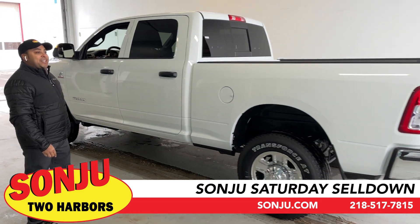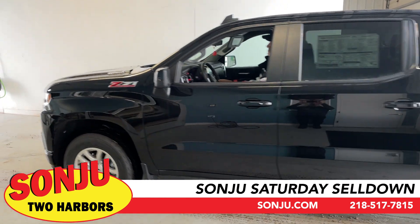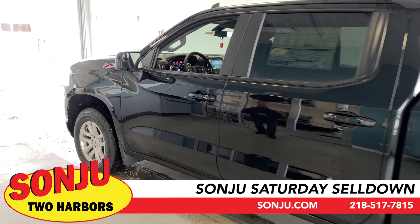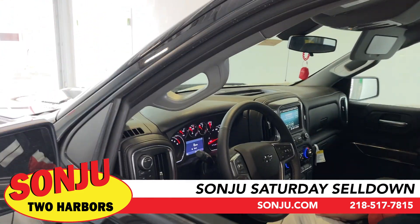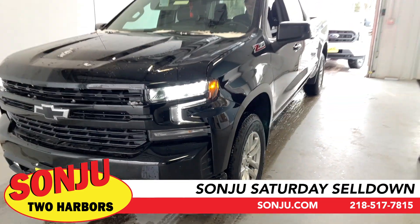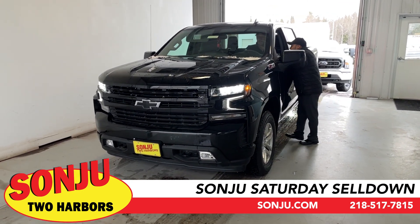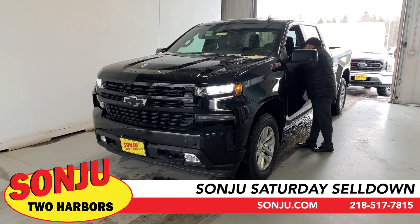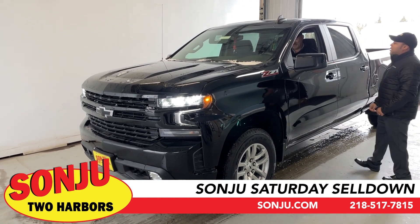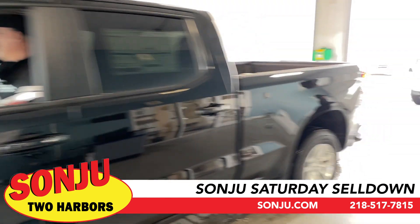Next we have Scott — my Chevy guy. He's got the Z71 Silverado, and this is a Duramax diesel 1500 crew cab with a standard box. It already has a spray-in bed liner, and if you want to throw a tonneau cover on there we have accessories ready to go so you can leave with your vehicle accessorized. It has Apple CarPlay, Android CarPlay, dual climate control, trailer brake control, heated seats, automatic headlights, and all the safety features. Come in, see Scott — Z71 Duramax 1500.